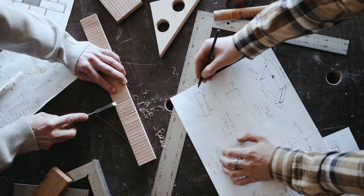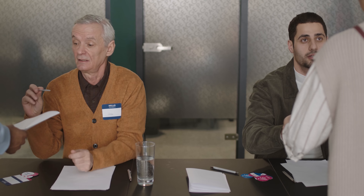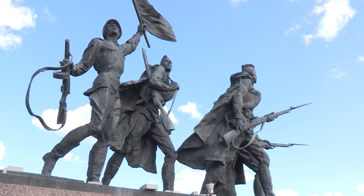Blockchain technology can be applied in many areas such as finance, supply chain management, and even voting systems. Blockchain has been proposed as a solution to issues such as privacy violations and fraud in recent years. With blockchain technology's application in personal data protection, people will have more control over their own data and how they share it with others.